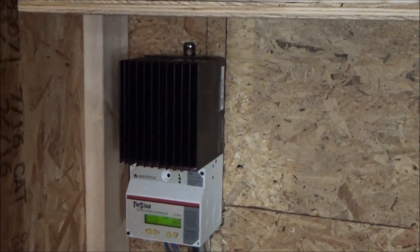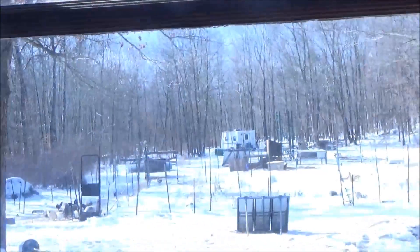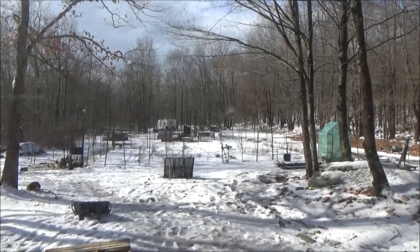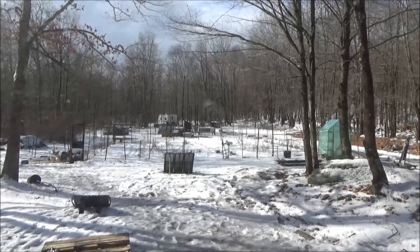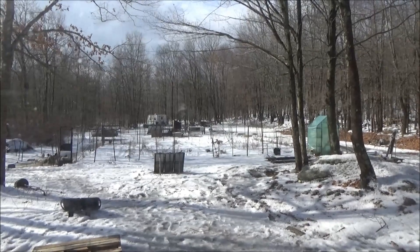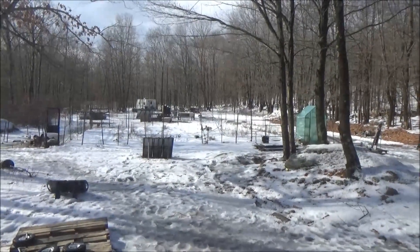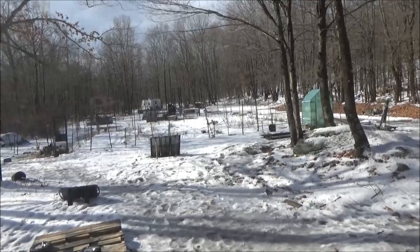Another thing going on here at the off-grid homestead today: Chris is coming out and we're going to raise the wind turbine tower. I'm finally going to get that up in the air, and today is good conditions because it's windy. I'm going to gather up any extra bolts, nuts, and fasteners I'll need. Neil brought me the tower sections and I need to find some bolts to fit them. It's not going to be really high — just the single wind turbine for now — but we'll get some extra power into those forklift batteries.